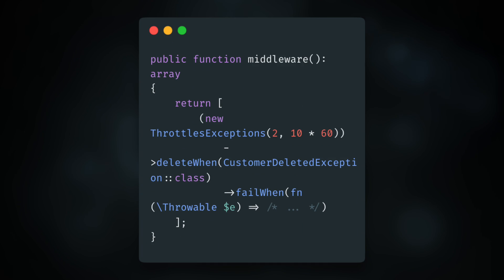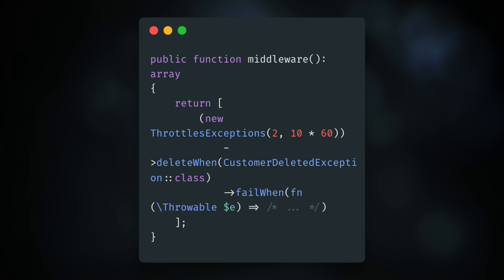An example is given. You have this middleware, throttle the exceptions, delete when, fail when. You can now do either one of those, so that's really nice. Pull request 56180 for details if you need.